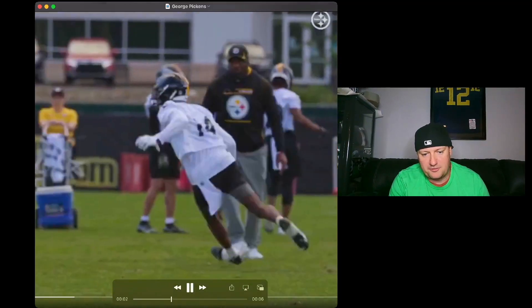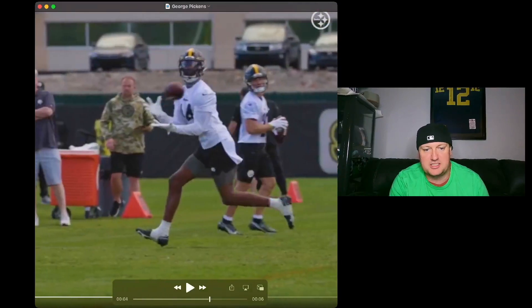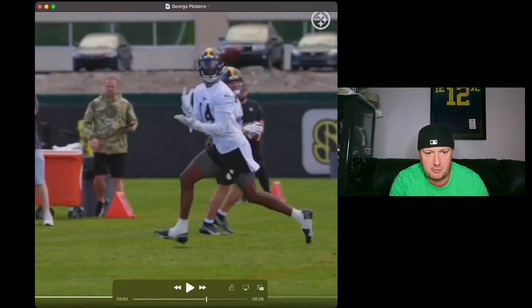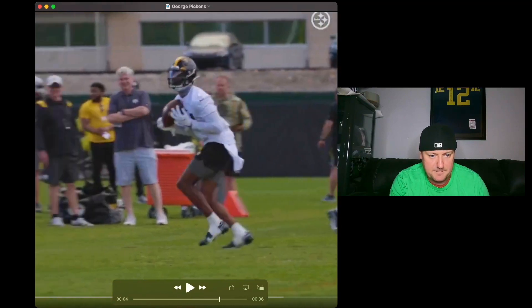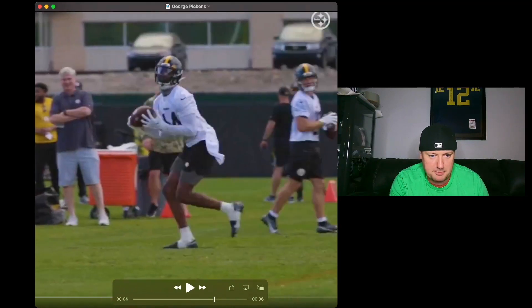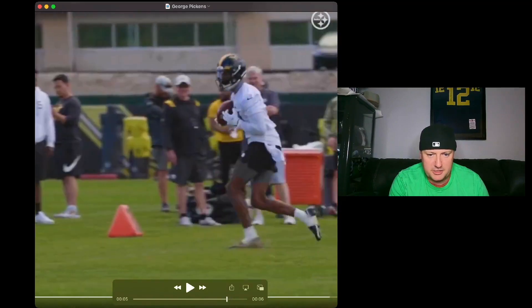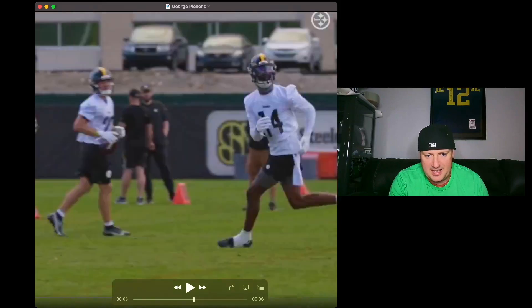Look at the hands here coming off this route — or this drill, I don't know what they were doing exactly, maybe they're just picking a spot, running to it, and turning off. But look at the ball hit his hands, he brings it into his body. I know a lot of people don't like that — they like it when receivers just clasp it and run — but you know what, that's part of the game too. You bring it into your body and you let it go.